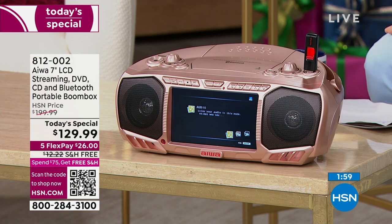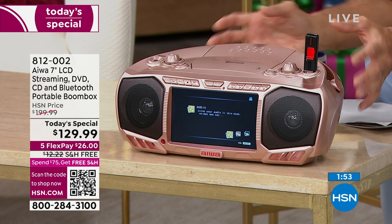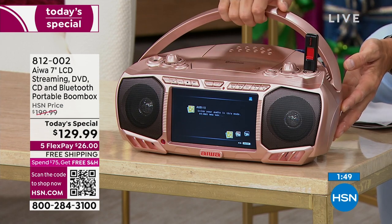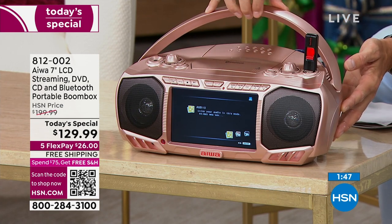It is kind of old school meets new school. Whatever kind of media you have, this is going to be able to play it. When you take a look at it, look at that old school boombox — isn't that awesome? With your handle here, you're going to take it with you caroling, take it to the beach, take it tailgating.